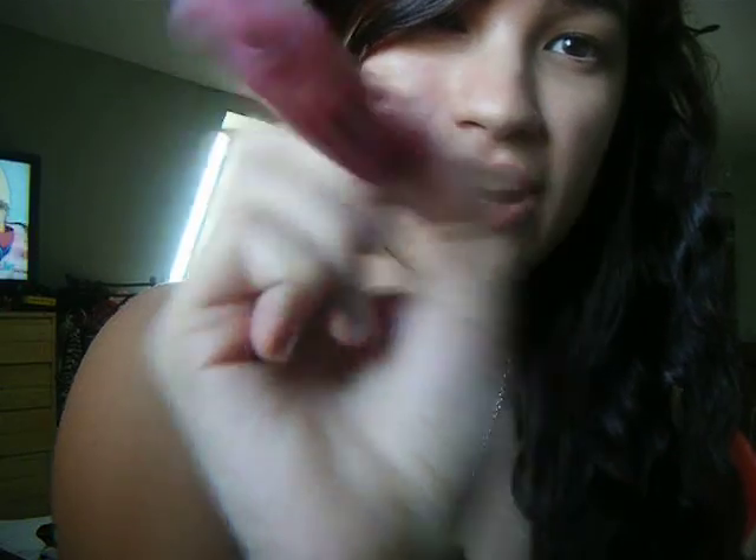I already filled in my lips beforehand, so I'm just going to apply a nice Wet n Wild Fruit Spritzers lip gloss.